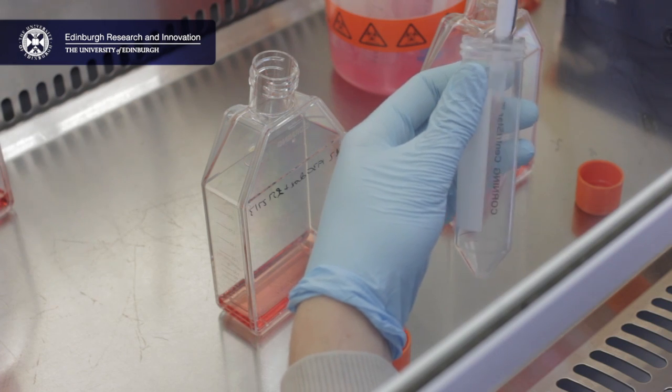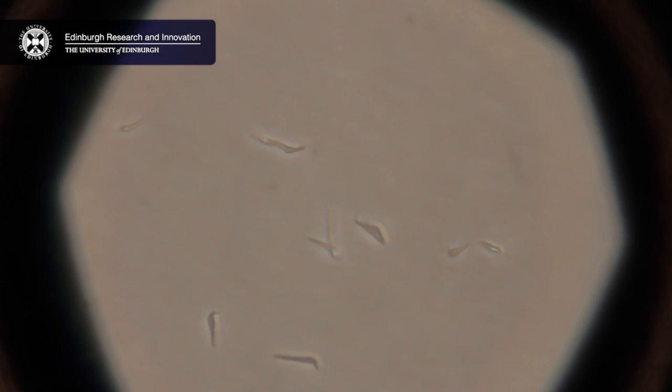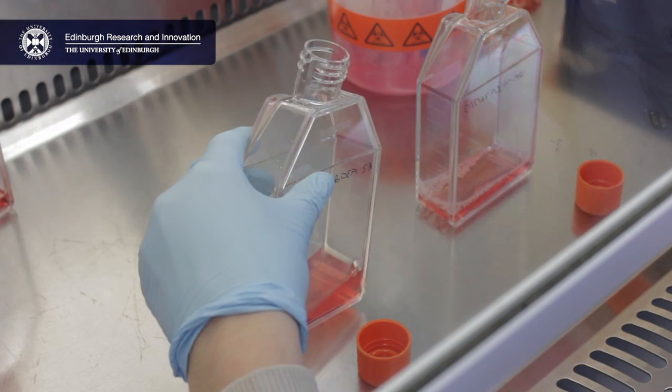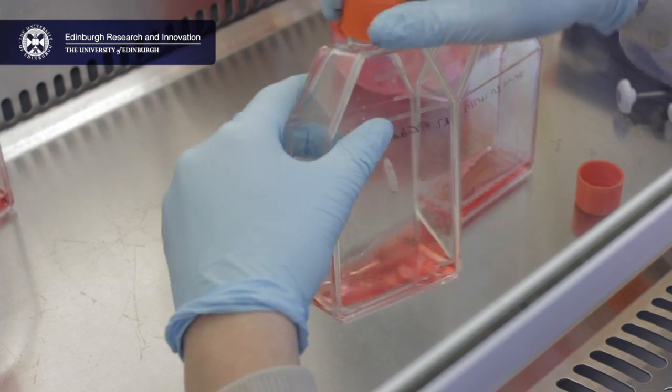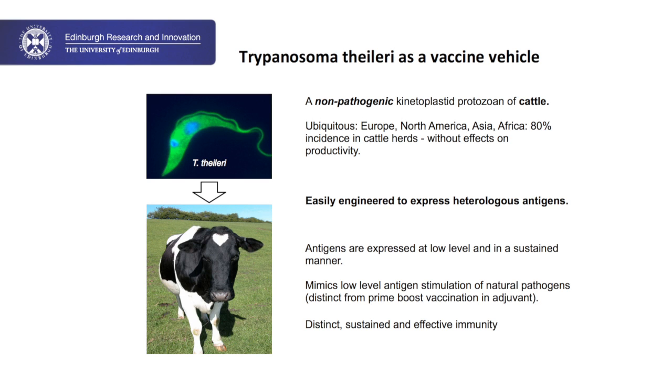What we've done in our lab is to develop a novel vaccine delivery system based on the organism Trypanosoma thylori. Trypanosoma thylori is a single-celled organism that normally lives in cows — in fact, almost all cows worldwide already have these organisms circulating in their blood. Because my lab has a long history of working on related organisms, it's been quite straightforward for us to engineer Trypanosoma thylori to take up and express proteins from pathogens and deliver them into the blood of inoculated cows, where we hope it can generate a more realistic and sustained immunity compared to conventional immunization approaches.